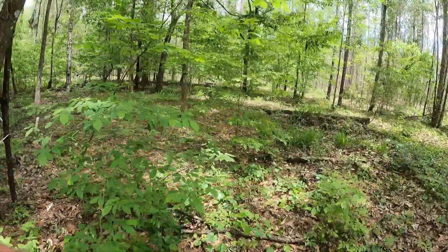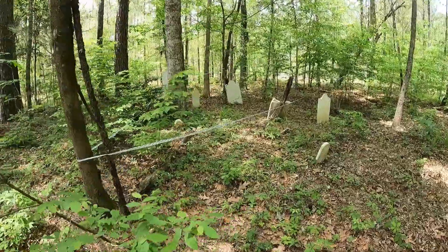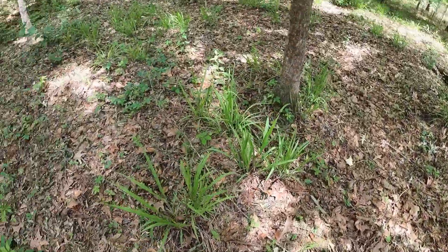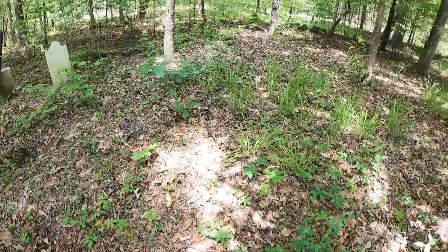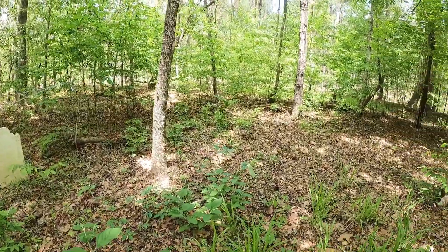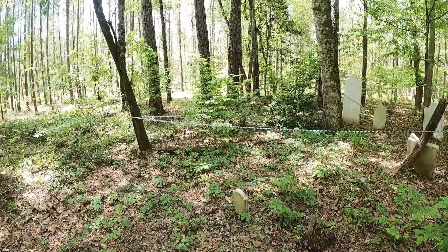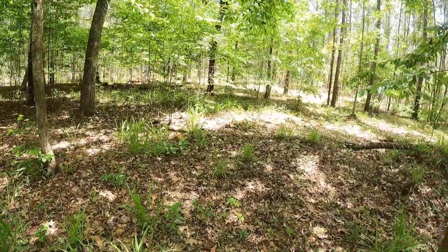I was wondering if I could even find it, it's so grown up — it did not used to be this grown up. There are more graves in here; I think one's here, a couple right here and another one here. You can see the depressions back there towards the back, so I feel like there are more in there. Very interesting.